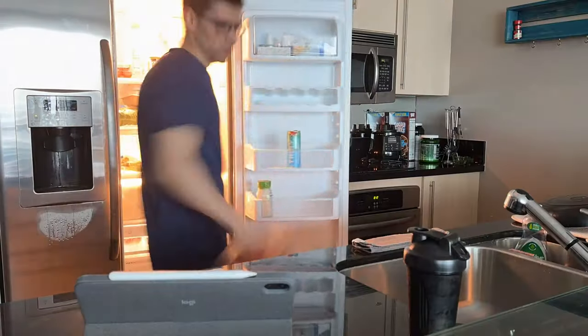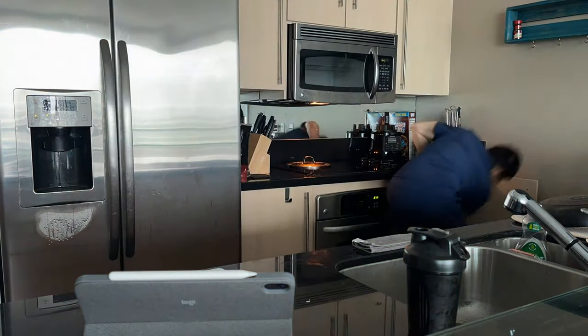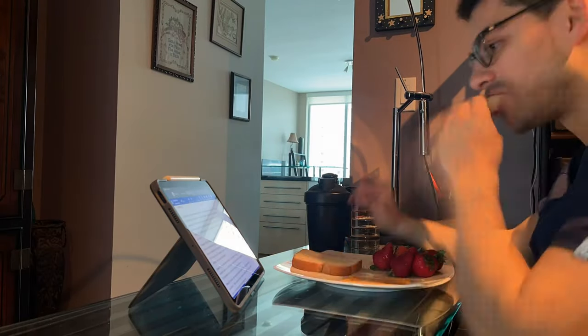After pumping some iron, I go upstairs and start to make breakfast. I try to use the time while making breakfast and eating to study for the US Medical Licensing Step 3, the last of a series of medical exams I need to present to enter into residency.